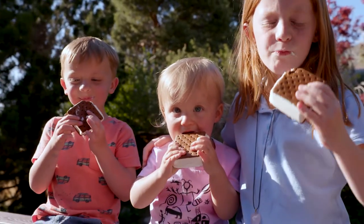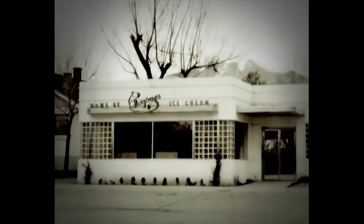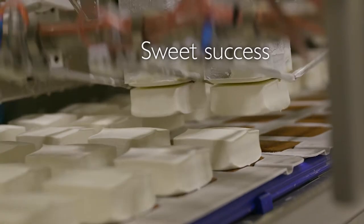Casper's Ice Cream was started by my grandfather in 1925, so we're turning 93 years old this year in the third generation. Being a family-owned business for nearly 100 years takes a lot of dedication as well as a sweet recipe for success.